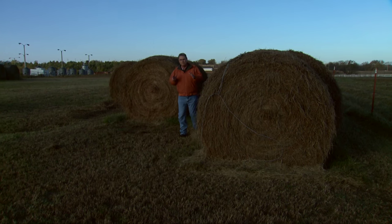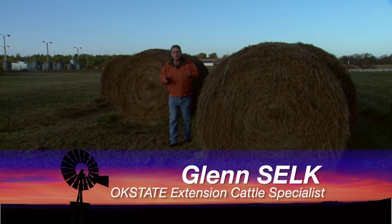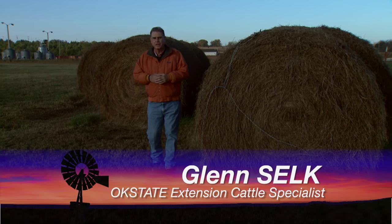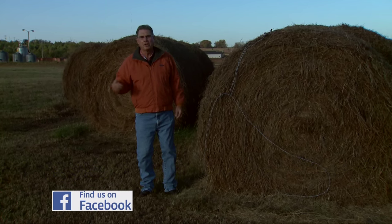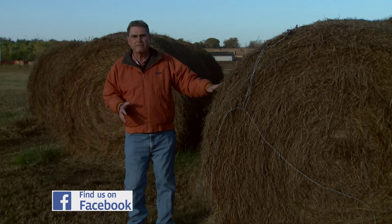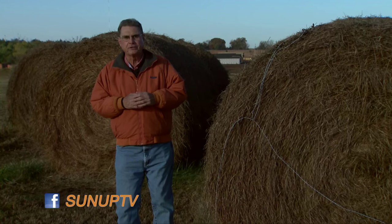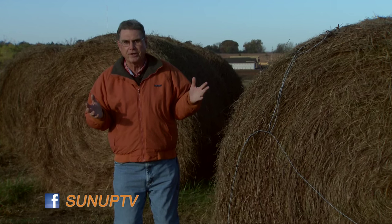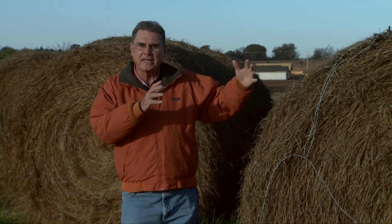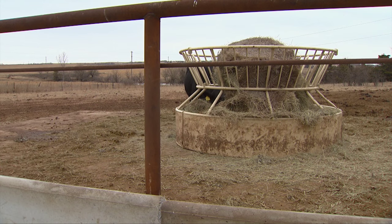Hay feeding is of course a big part of the nutritional requirements for beef cows all across the southwest as we go into the late fall and winter months. Knowing how much hay we have to have on hand to meet the needs of our cows this winter is very, very important, as well as knowing how much hay we need to take out at each feeding. Let's do some calculations and see if we can help answer these questions.